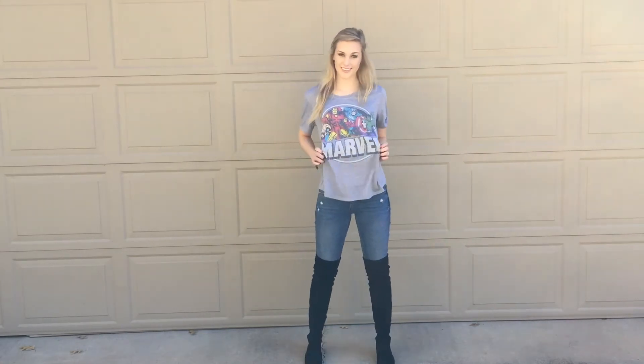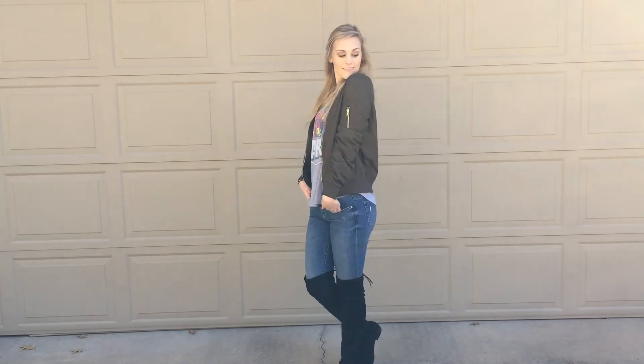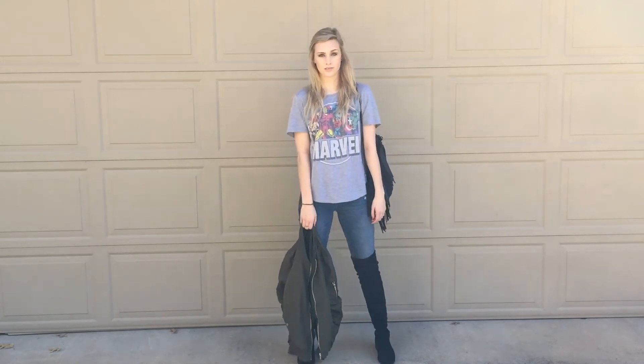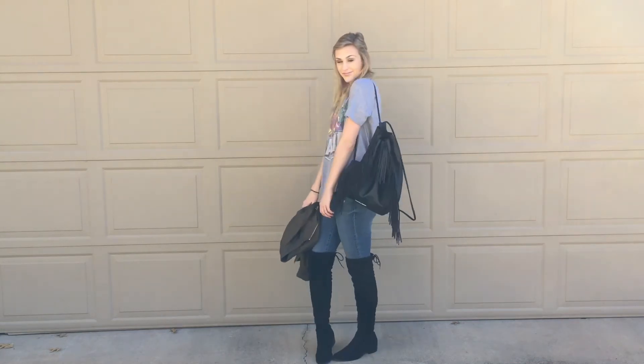Outfit number two slash three is a Marvel t-shirt from Target. I love Marvel, so I had to get that one. I'm wearing the same jeans from the Garage and a bomber jacket by Enso Collection — I got it from Buffalo Exchange, a big thrift store in Austin, Texas. I also thought it'd be fun to put a fringe backpack on. I got this one from the middle school lost and found, but it's from Victoria's Secret. The boots add such a statement to an everyday outfit and make the jeans and t-shirt much more interesting and stylish.